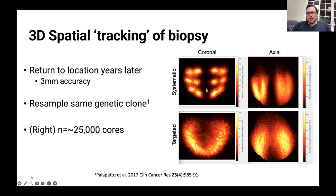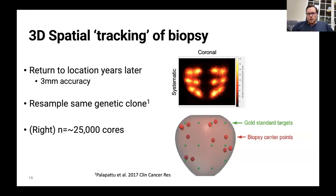Looking at about 25,000 cores taken during my time at UCLA, you can see that using this MRI-ultrasound fusion device you really do get a nice distribution — two at the left lateral apex, two at the mid gland, two at the base, and the same on the other side. So you really are biopsying where you want to.